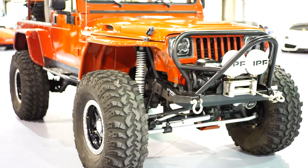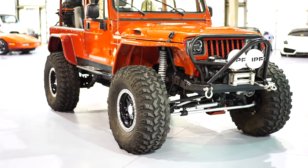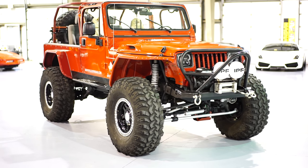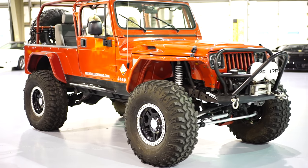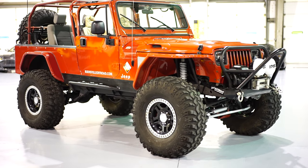So there you guys go. If you have any questions, please feel free to contact us directly at 954-XJ-Jeeps. Once again, that's 954-XJ-Jeeps. Thank you.